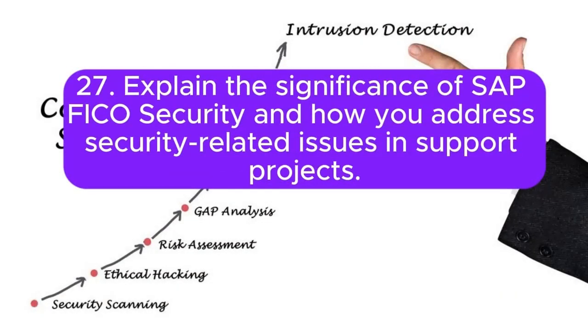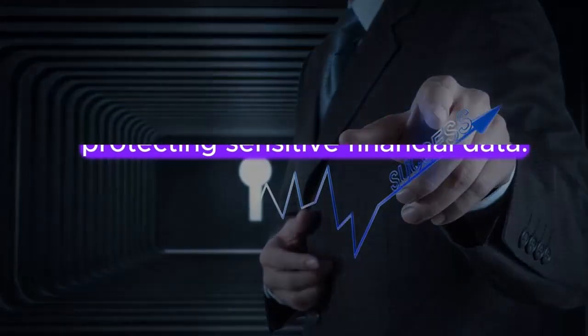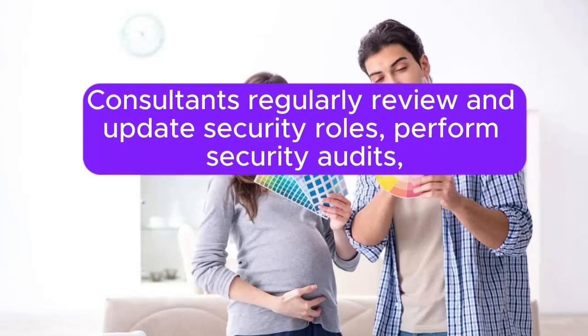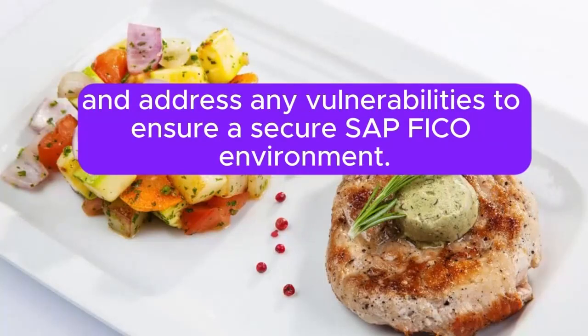Question 27: Explain the significance of SAP FICO security and how you address security-related issues in support projects. Security is critical for protecting sensitive financial data. Consultants regularly review and update security roles, perform security audits, and address any vulnerabilities to ensure a secure SAP FICO environment.